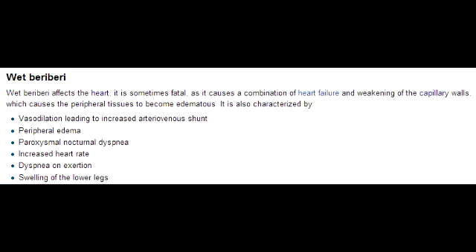What is wet beriberi? Wet beriberi is vitamin B1 deficiency, which is thiamine, and this has an effect on the cardiovascular system. What is the difference between wet beriberi and dry beriberi? Wet beriberi is a vitamin B1 deficiency where the effects are on the cardiovascular system, versus dry beriberi, which has an effect on the nervous system.